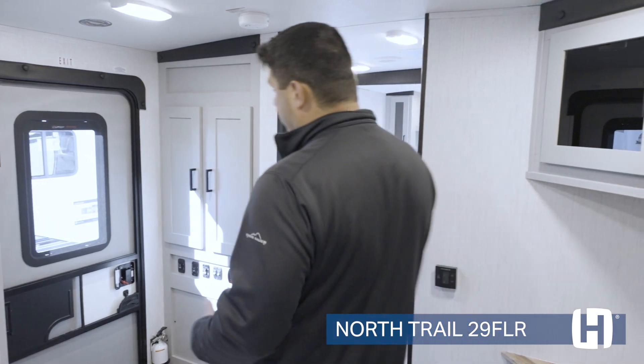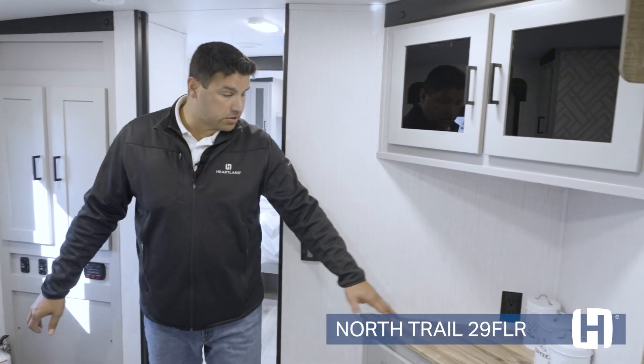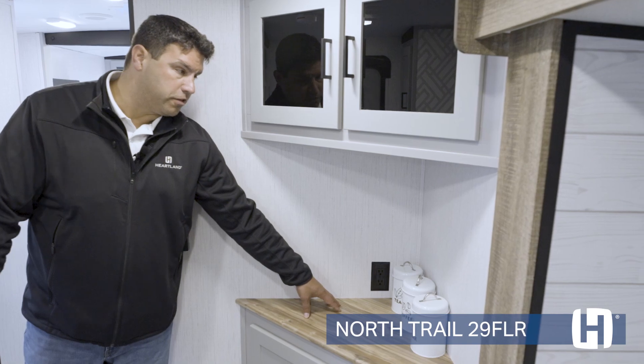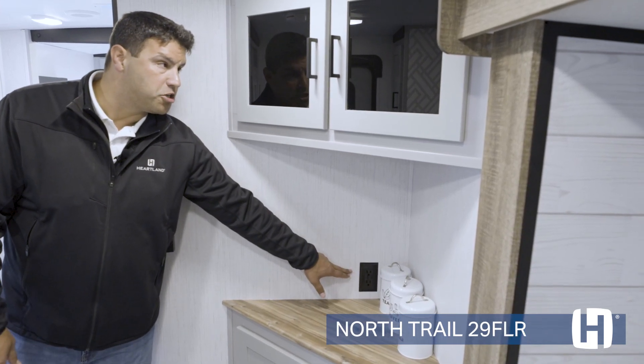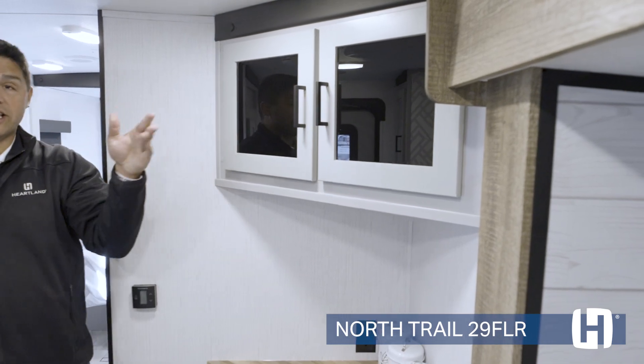As you make your transition to the back, they're always going to give you the storage that you need. You have that on both sides of your entry with a nice transition here to a corner spot. Maybe you set up your coffee maker, you charge your phone — you can do that here with 110 charging. Nice glass inserts as well to make it feel very residential in this all-new floor plan.